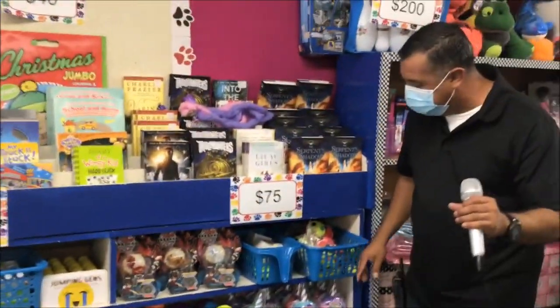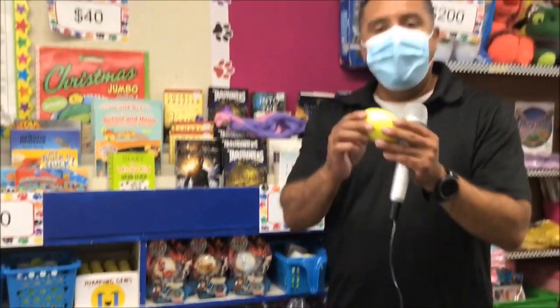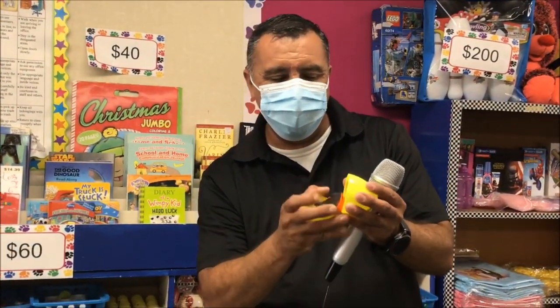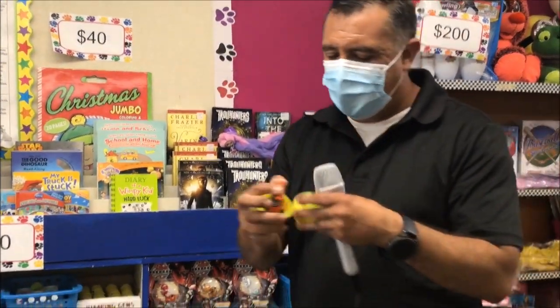Now the $75 section. I like this section here. We have eggs, but inside the eggs there's a surprise toy. Let's see what this one has — ooh, it has an orange car! Look at that, boys and girls. Awesome.